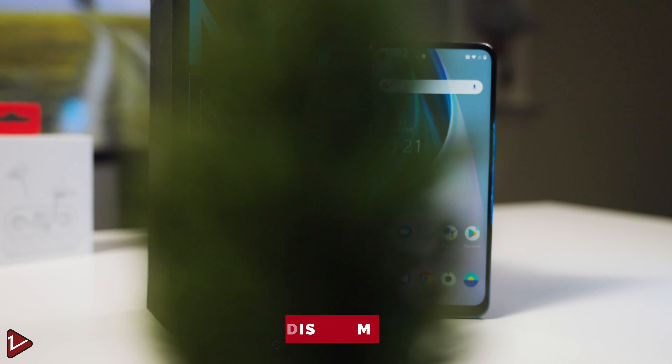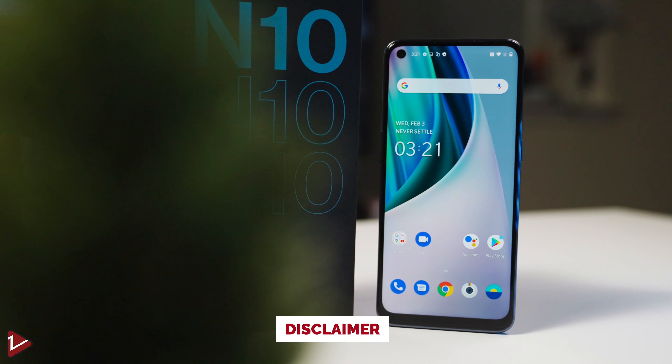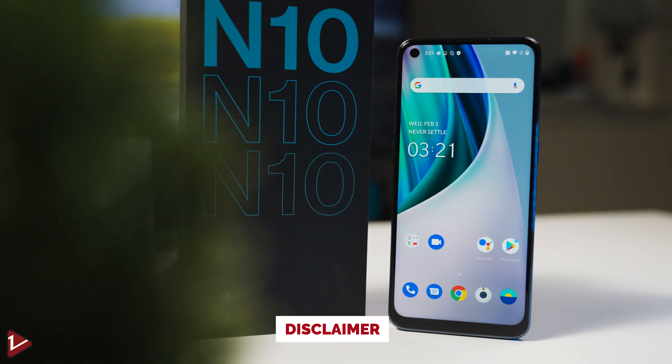As a disclaimer, OnePlus did not send me this unit. They have no input on this video or on my full review and they haven't seen a preview of it — they are seeing it for the first time just like you.